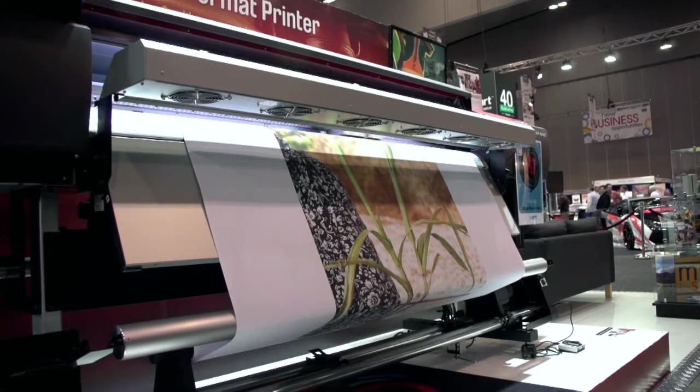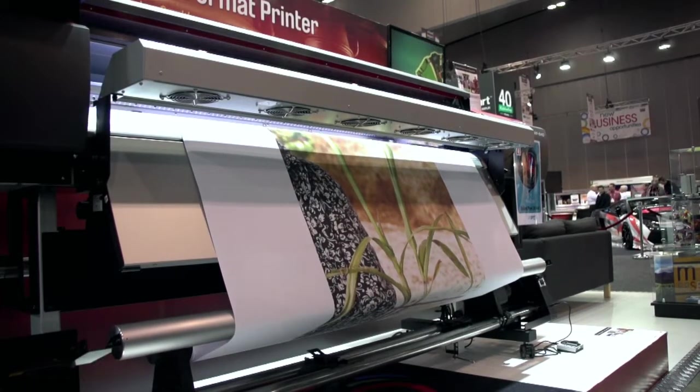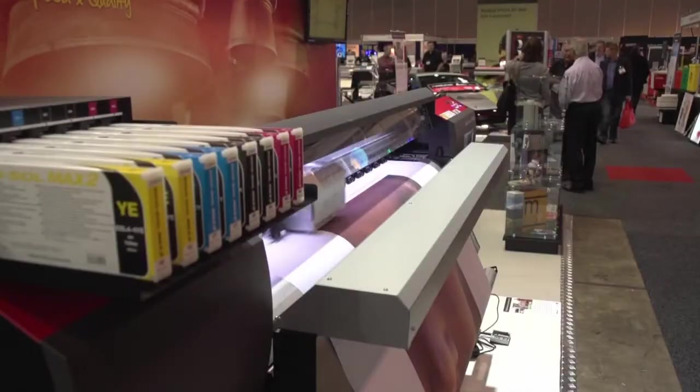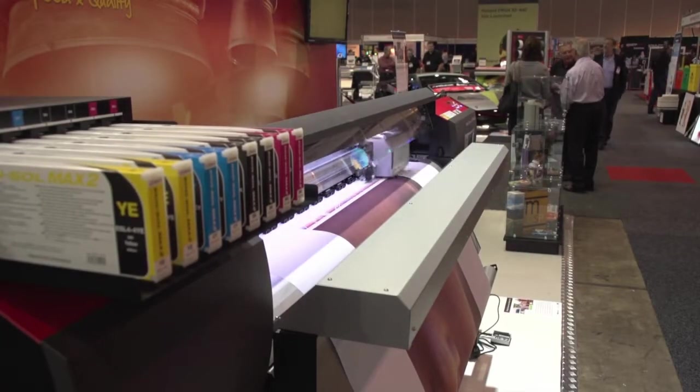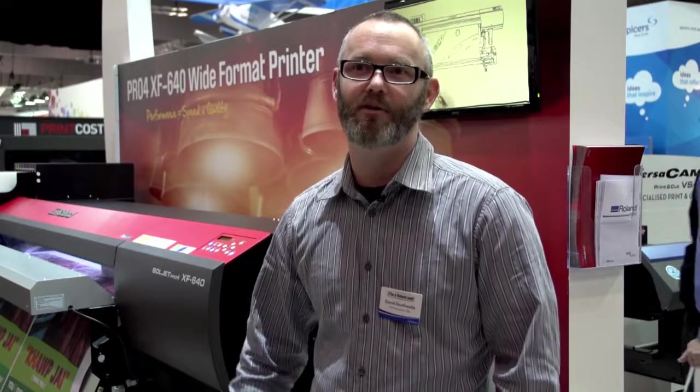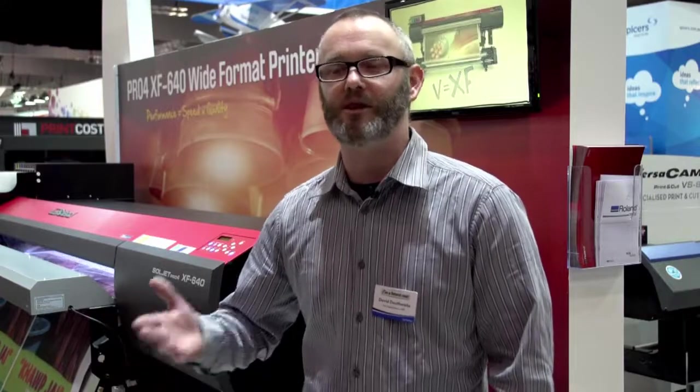We've just purchased the new Pro 4 and it's going to increase our production dramatically. The quality that comes off at that speed is just absolutely amazing. We've been printing a pull-up banner in about 40-odd minutes with the VS540 — now we can do that same job in better quality in about nine minutes, and it comes off the machine dry. It's also broken us into a new market that we couldn't get to before, dealing with offset printers who want large format print in larger runs.